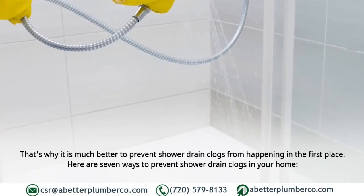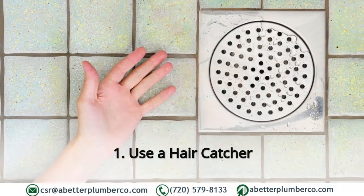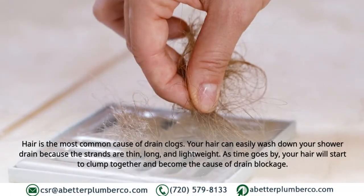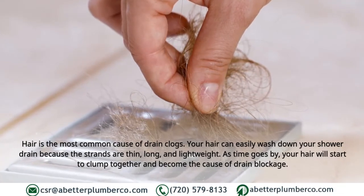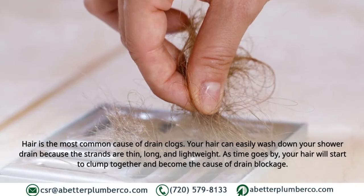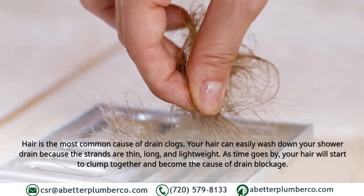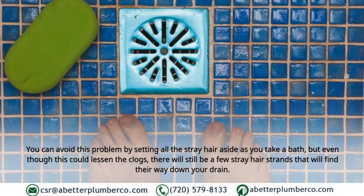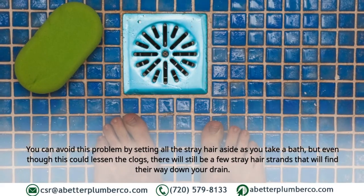One: Use a hair catcher. Hair is the most common cause of drain clogs. Your hair can easily wash down your shower drain because the strands are thin, long, and lightweight. Over time, your hair will start to clump together and become the cause of drain blockage. You can avoid this problem by setting all the stray hair aside as you take a bath.